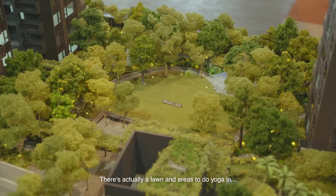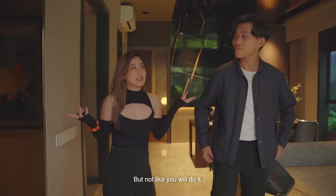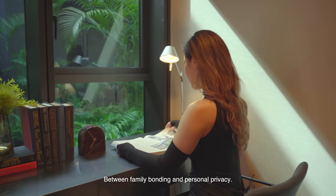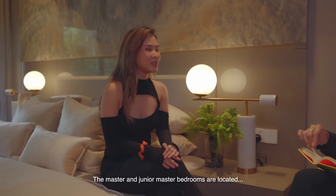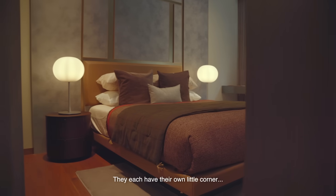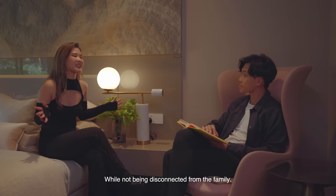I love the amount of light coming in. There's actually a lawn and areas to do yoga in, but not like you do it. The design of the place is a good balance between family bonding and personal privacy. The master and junior master bedrooms are located at the opposite corners of the unit for privacy. They each have their own little corners while not being disconnected from the family.